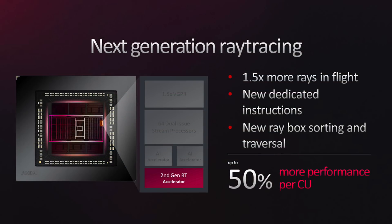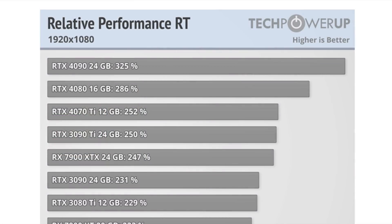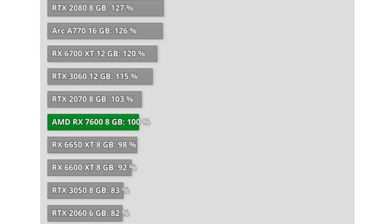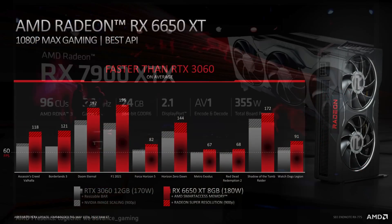Maybe AMD spent most of their time in RDNA 3 focused on improving ray tracing. Not really. Looking at the results from Tech PowerUp, it's just 2% faster, and that's even more disappointing. You would expect AMD's second generation of ray tracing to be closer to NVIDIA's second generation of ray tracing, and the 7600 to be close to the RTX 3060. In terms of generational performance gains, the 7600 is like a refresh of the 6650 XT.